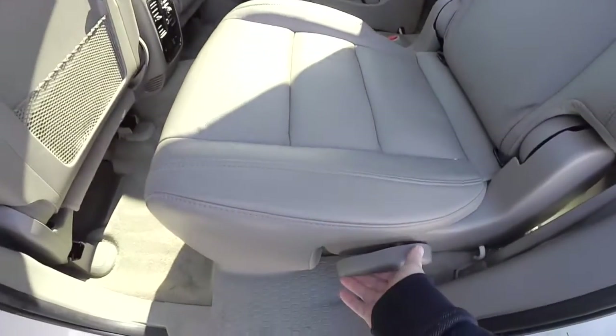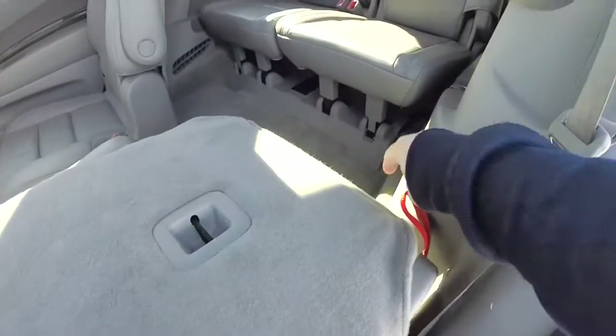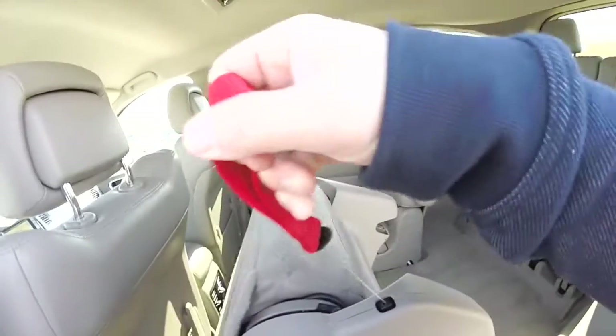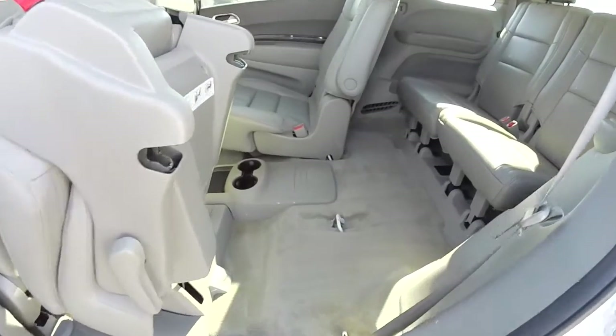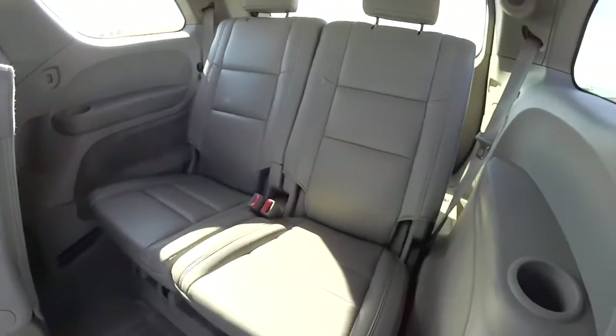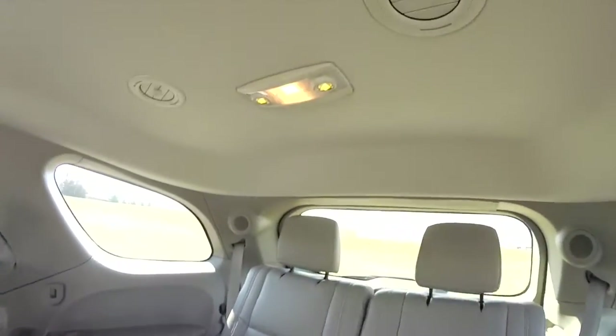Getting into the third row is easy. Just lift up on this handle on the seat and the seat will fold. To tip it up, locate this red tether and pull up — it's on hydraulic struts to ease lifting. The third row seats two across, and passengers have their own individual cup holders. Overhead, they have their own map lights, as well as the middle row.